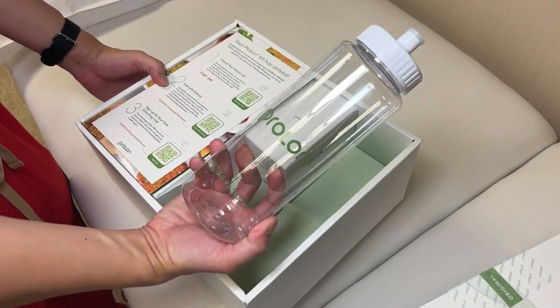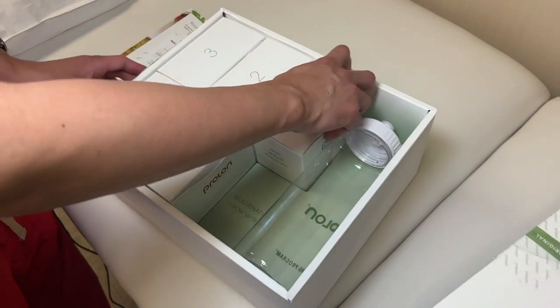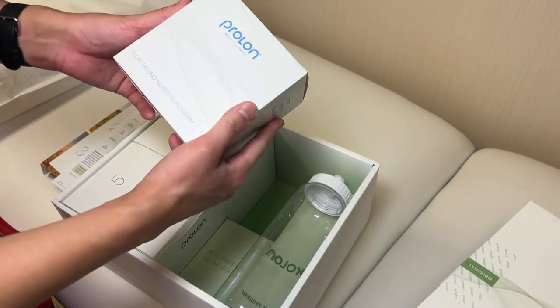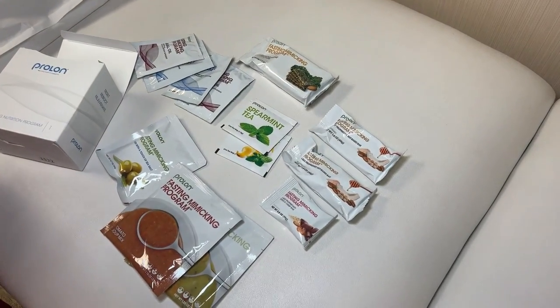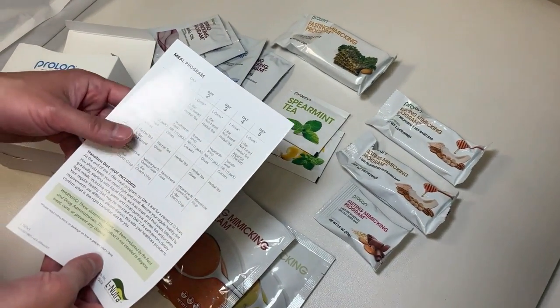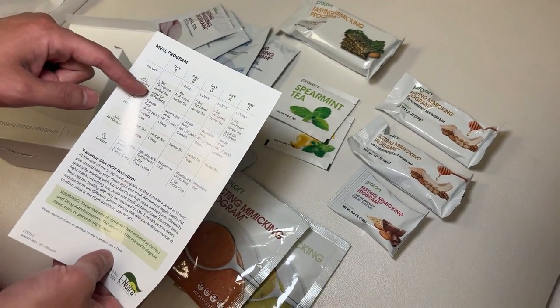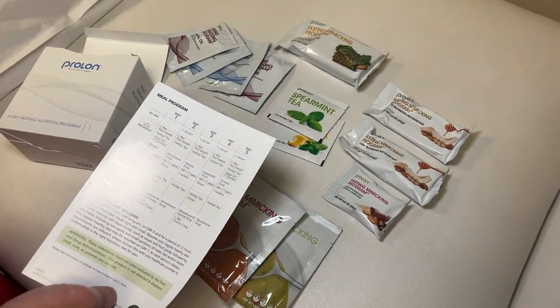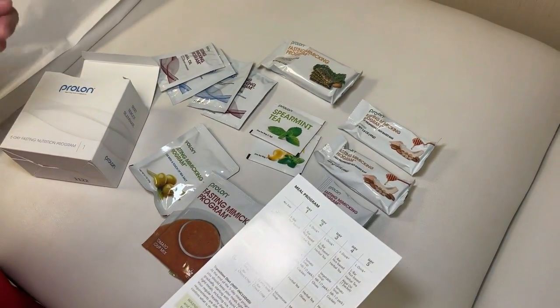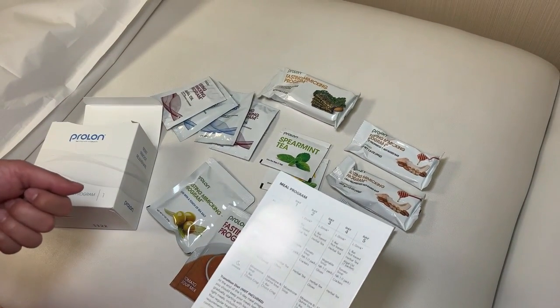So the idea is that you can technically get the benefits of fasting without having to fast. Everything that you eat for five days is in this box. It comes with a water bottle, and then each day of the five days the food is in its own container. I'm going to start breakfast with a nut-based L-Bar, herbal tea, and the algal oil. You don't want to add anything to this because it's very carefully chosen to trick your body into thinking that you're fasting. But as you can see, I won't be fasting today.